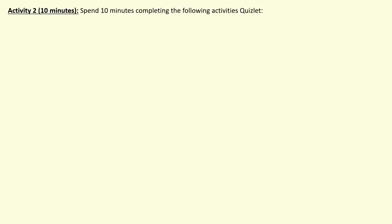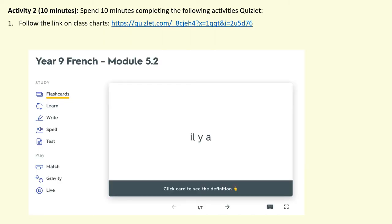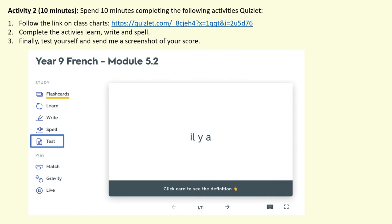For our next activity, we're going to practise using Quizlet again. I've put the same screen as yesterday; however a different link is also available on Class Charts. Please spend time completing the activities: learn, write, and spell. When you're ready, complete the test and send me a screenshot of your score. Press pause and press play again when you're ready to move on to the next activity.